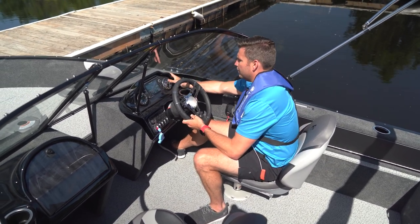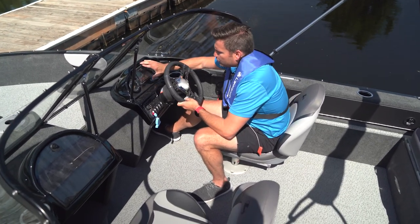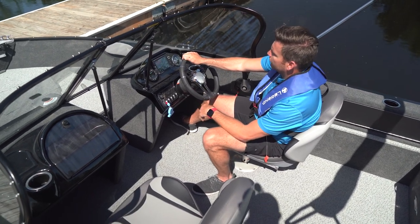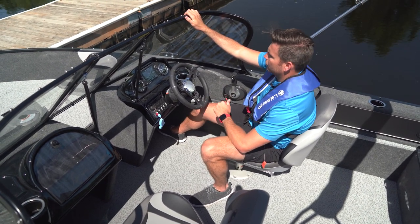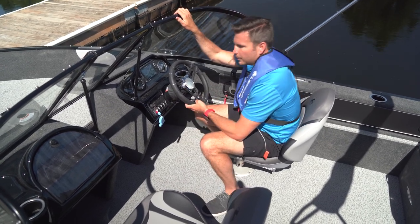The model also has a standard tach and fuel gauge, as well as a beautiful GPS fish finder combo. You'll find either a Humminbird standard unit or a Lowrance Hook 5 — in this case a Humminbird GPS fish finder combo — giving you depth, water temperature, mapping capabilities, and hopefully marking a few fish while you're out on the water.